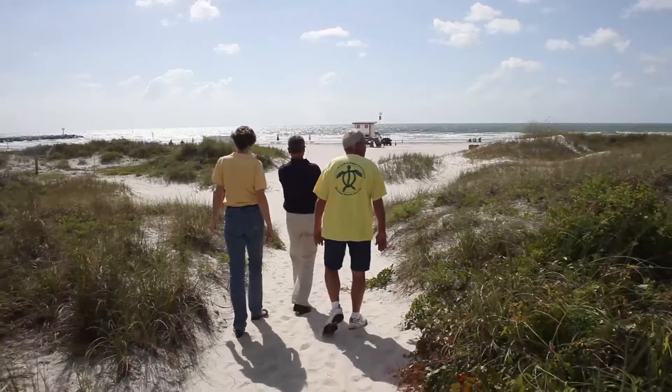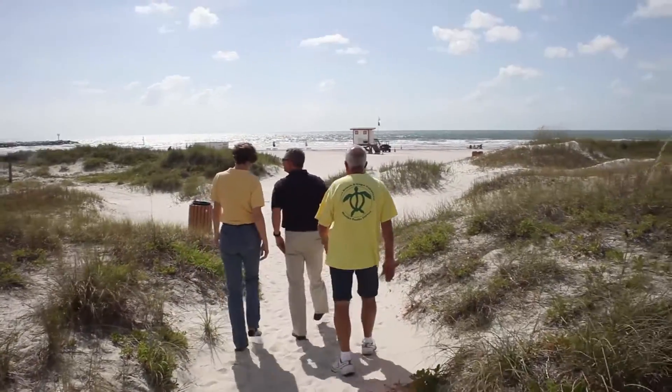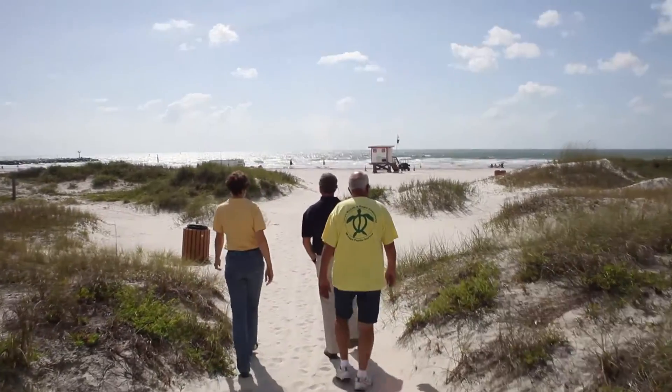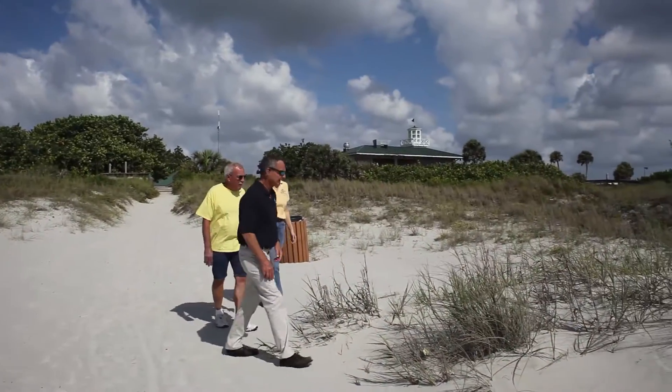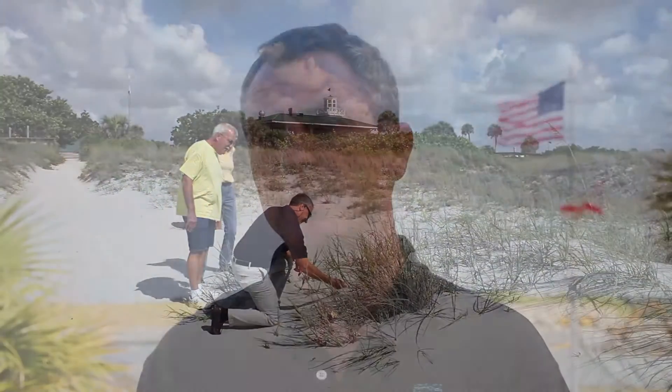Beach management in Brevard County is the result of a complex and dedicated cooperation between many different agencies: the U.S. Army Corps of Engineers, Florida Department of Environmental Protection, the Canaveral Port Authority, Brevard County, the Space Coast Tourist Development Council, the U.S. Air Force, and the local cities. Particularly in the 1990s, all of these entities got together to create what is now the Brevard County Shore Protection Project and the Port Canaveral Inlet Management Plan.